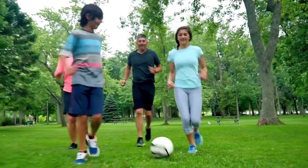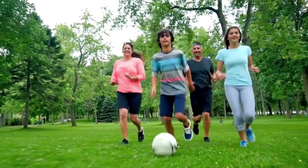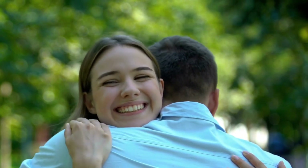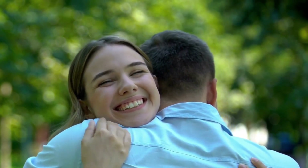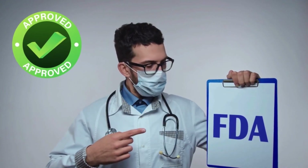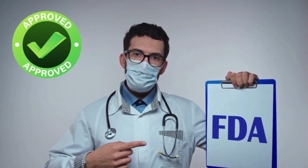Tonic Greens is already helping so many people — men and women all over the world. It's very famous because it's natural, and nowadays natural ingredients really do deliver great results. So if you want to have more wellness and be more healthy, Tonic Greens is the perfect supplement for you.